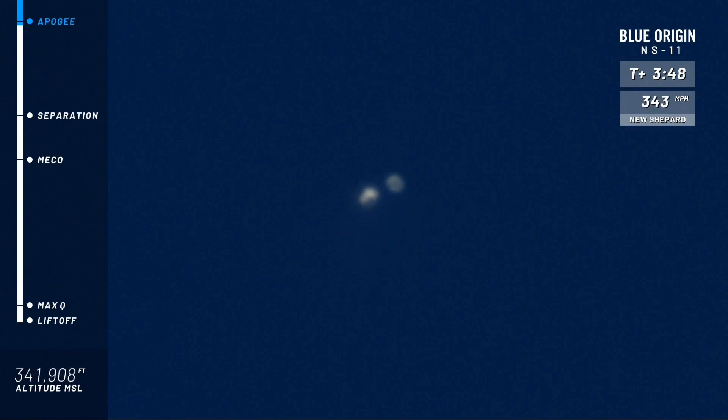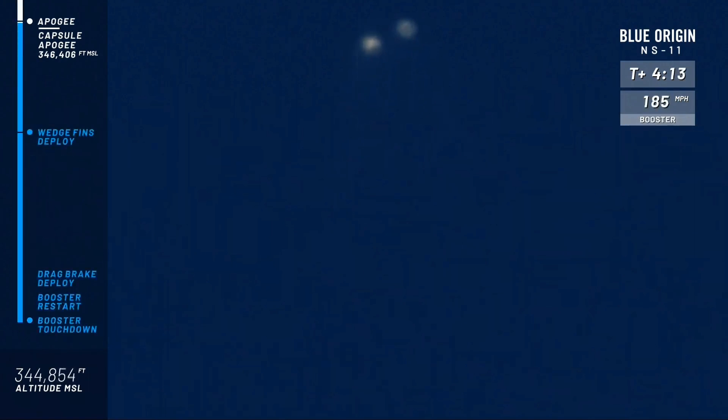Still accelerating up. We've passed the Karman line, the internationally recognized line of space — that's at about 330,000 feet. We've hit apogee; the speed went to zero and is now speeding up again as the craft come home. Unofficial altitude: 344,000 feet or so — correction, 346,000 feet or so. A nice high altitude. The higher you go, the longer your zero Gs. If only we were in there, guys — it's coming.